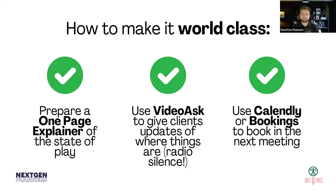Once it's all done, use Calendly or Bookings to book in the next meeting. After they've been waiting for however long for you to do all the research, analysis, and data gathering, we really don't want them to then have to engage in email tennis as well. So what we want to do is make it as easy as we possibly can — all in one place. You could put it at the bottom of the one-page explainer and say: book your next meeting here — just to make it as simple as possible for them to actually engage with you.